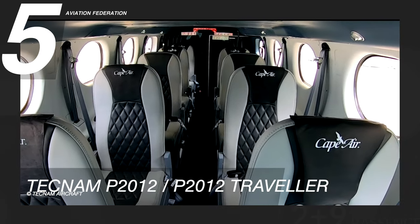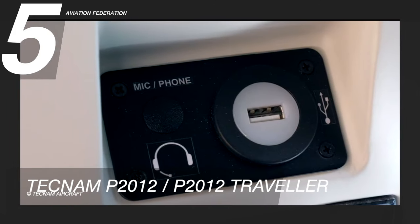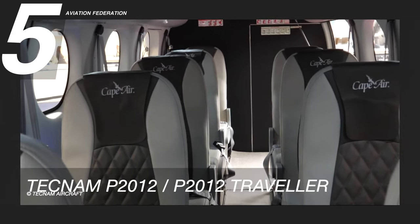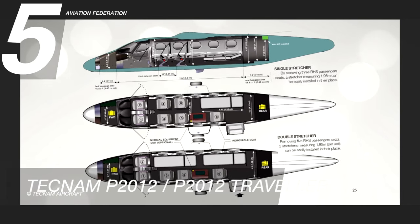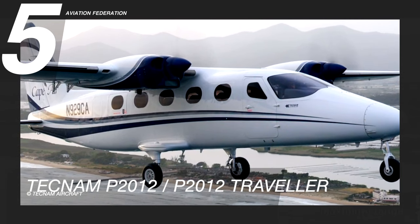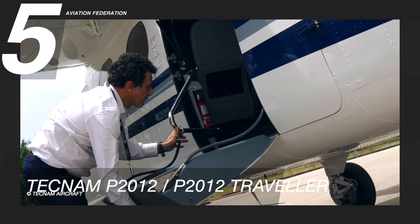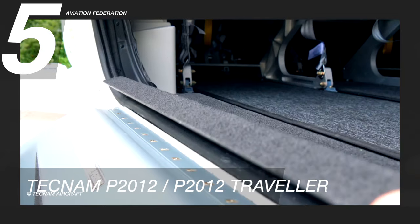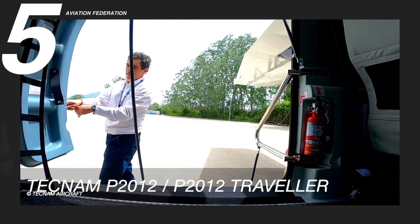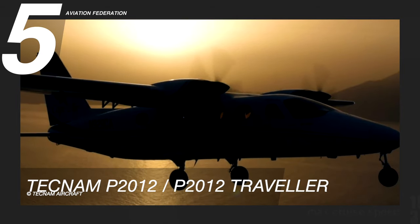The P2012 has nine single seats, each with a dedicated window, USB port, armrest, cup holder, fresh air or hot air outlets, air conditioning, and cabin heating for all climate capabilities. It features a wide cabin opening allowing passengers easy boarding and access to the luggage compartment, and two doors for the flight crew. The unit price starts at over 2.6 million US dollars.